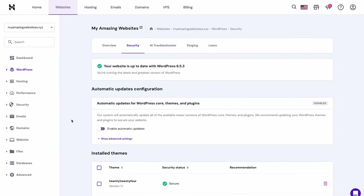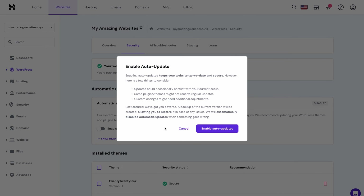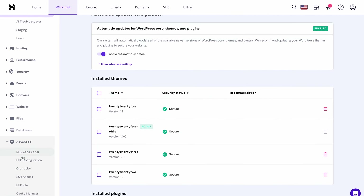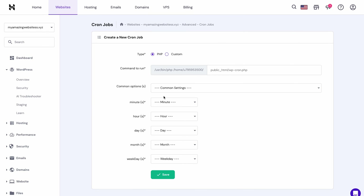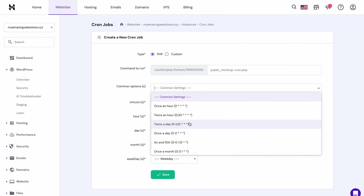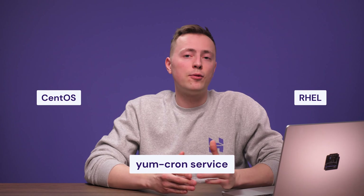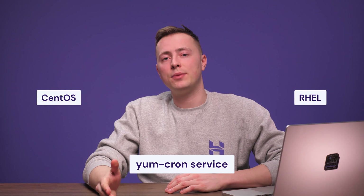If you use a content management system like WordPress on your server, I highly recommend enabling automated updates there. You can also create cronjobs, which are a Linux-based utility that schedules a command or script to run at a specific time and date. The most convenient way to install and run a cron job on CentOS or RHEL is using the Yum-Cron service, which will automatically update the software every time a new version is released.